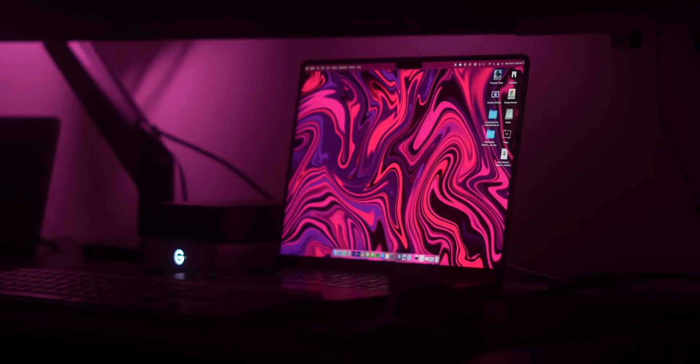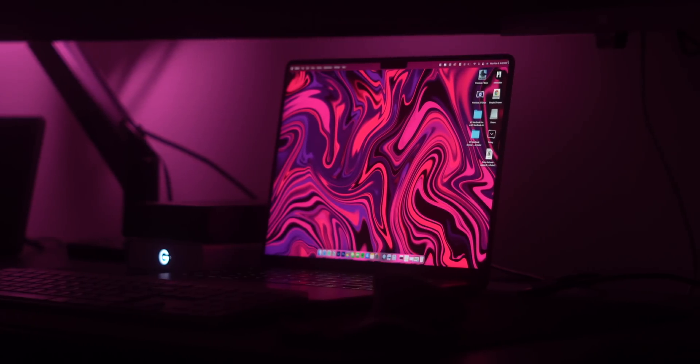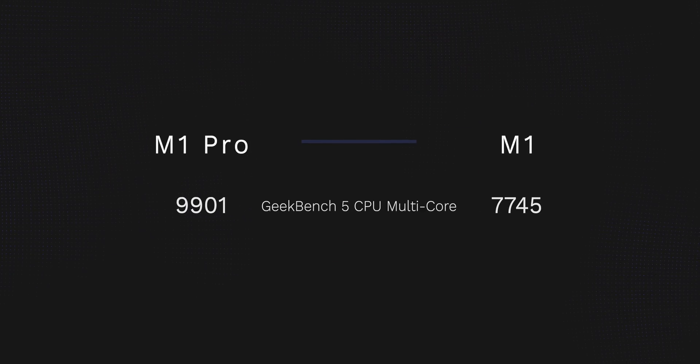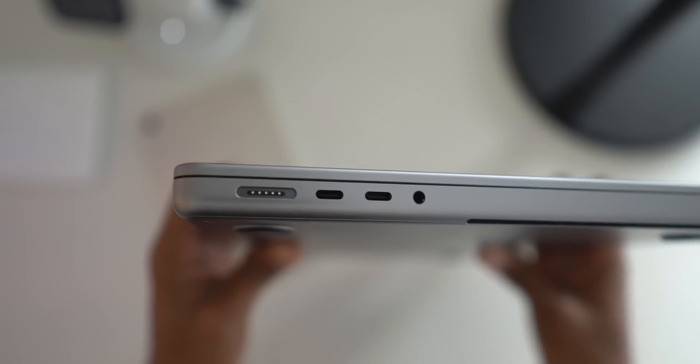When we look at it as a $600 difference, what you're getting is quite immense. You're getting hands down the best display on any laptop or desktop computer, vastly improved graphics performance on the go, improved multi-core CPU performance, more ports if you are a professional, noticeably better speakers, and a better webcam and onboard mics. I think if you do have the money and your budget allows it, that $600 difference is well worth it in my opinion.